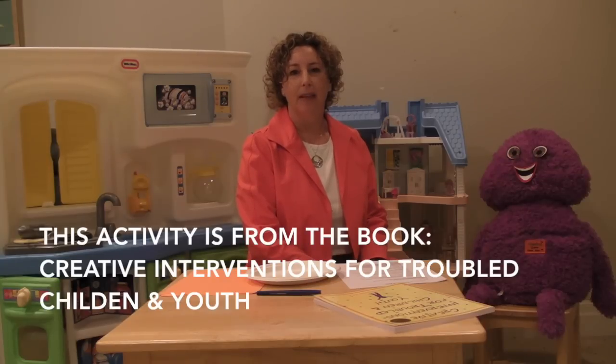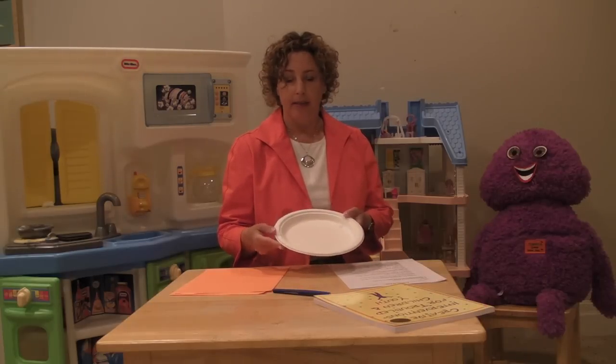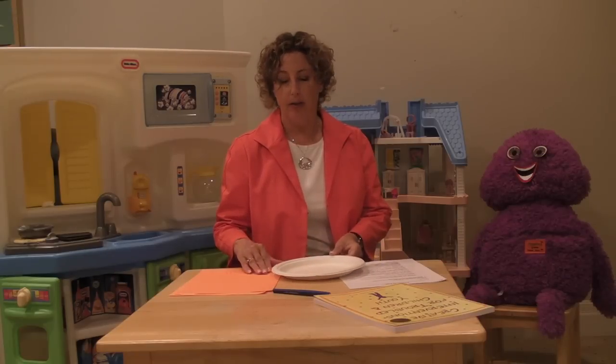I begin by normalizing that everybody has stress — it's just a normal part of life. I then ask the client, what are some things that cause stress for kids your age? I then give the client a paper plate and some paper, and I ask them to write down on strips of paper the things that are stressing them out. As an optional part of this activity, you can have the client quantify their stressors by writing down their bigger problems and worries on bigger strips of paper, and their smaller ones on smaller strips of paper.